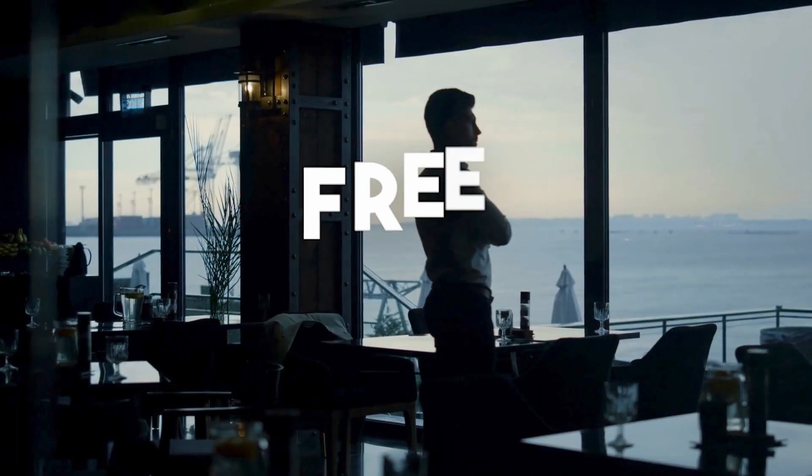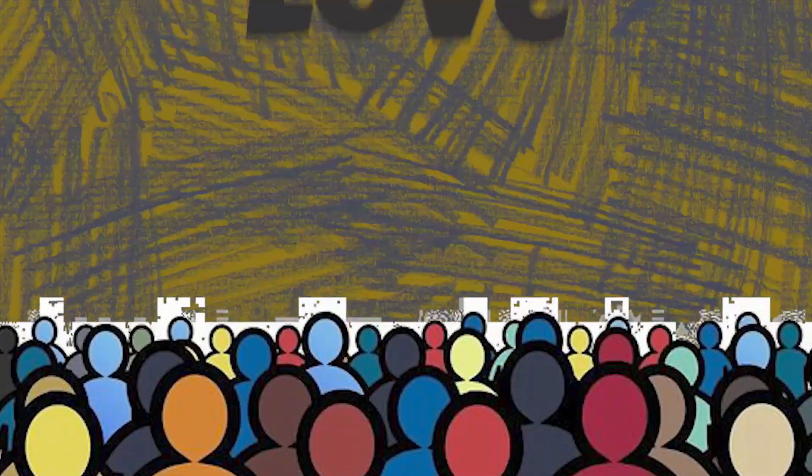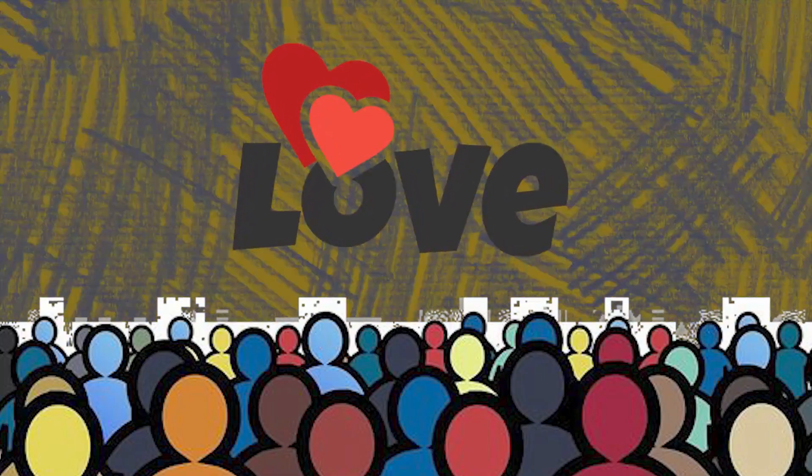The first principle is the perception of value. The concept of free is a double-edged sword. On one hand, everyone loves a freebie — it attracts attention and it can be a powerful incentive. However, there's a hidden side to this.